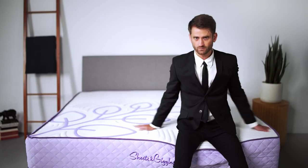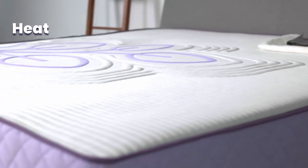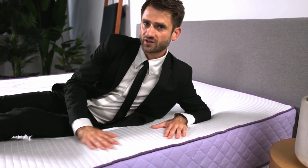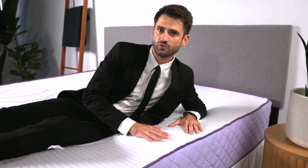Ready to take this baby for a spin. Can a mattress cradle your curves and keep you cool? This one can. Latex is heat resistant. Coils promote airflow. This cover is made from eucalyptus lyocell — the same breathable, temperature regulating fabric you'll find in Sheets and Giggles best-selling bedding.